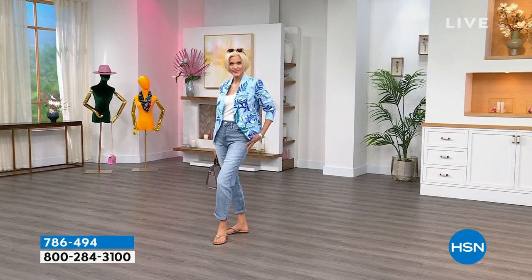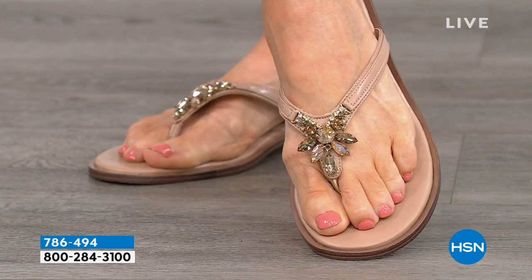This is from Naturalizer. Here again, another company — Naturalizer started in 1927.